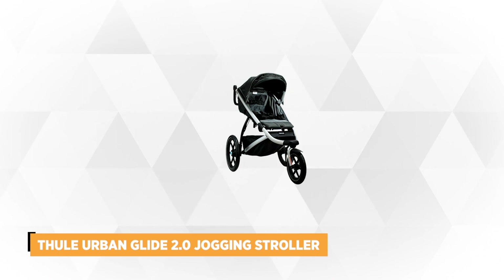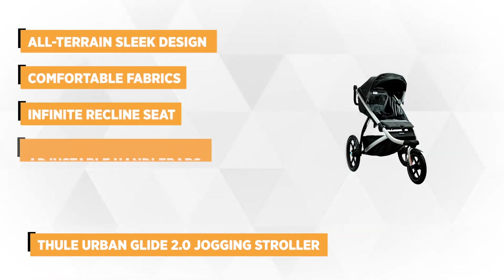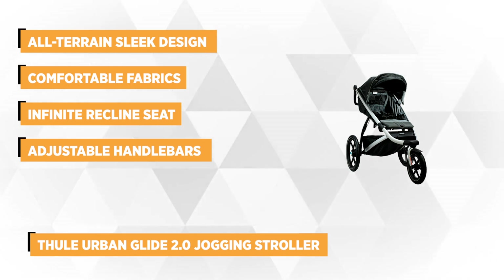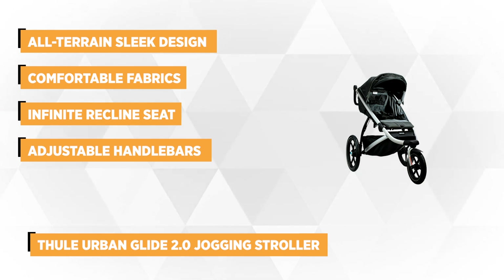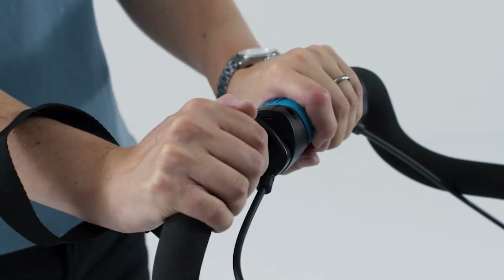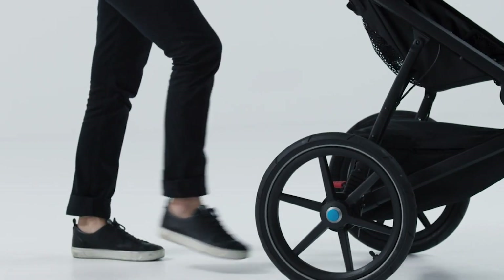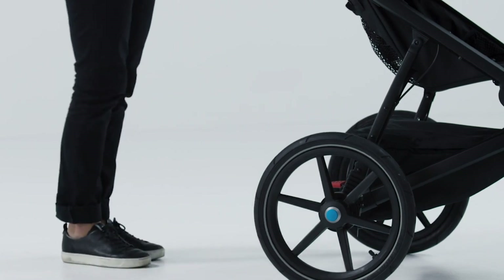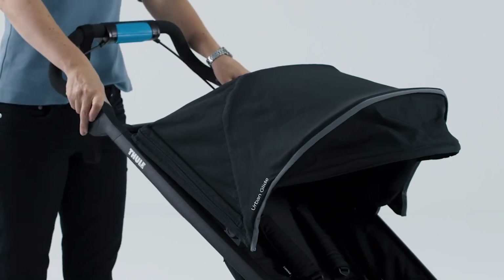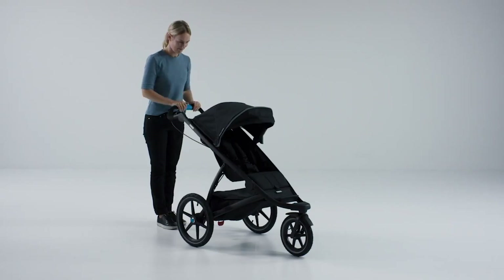The second item on our list is the Thule Urban Glide 2.0 Jogging Stroller. A lightweight stroller with a swivel front wheel that locks into place for jogging makes the stroller agile and easy to maneuver. What makes this jogging stroller different from the previous model is the additional integrated twist handbrake that gives parents better control over the stroller, especially while jogging on bumpy or steep terrain. This handbrake allows you to slow down and stop any time. Besides that, you can also attach the bassinet, a feature not found among other joggers. This allows you to use the Thule Urban Glide 2 from birth as a primary stroller.